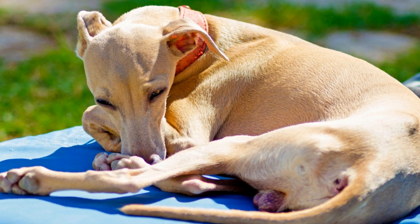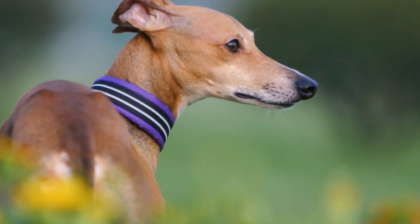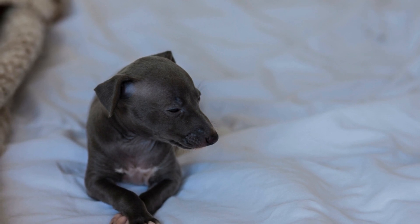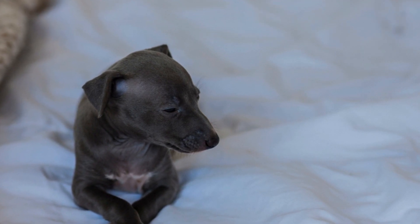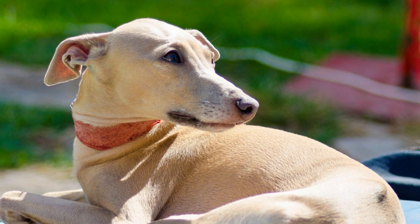In summary, the Italian Greyhound and the Miniature Greyhound are two distinct yet equally captivating dog breeds. While they share similarities in their physical attributes, temperament, and grooming needs, there are subtle differences that potential owners should consider. Understanding the origins, exercise requirements, and care needs of these breeds will help individuals make an informed decision that aligns with their lifestyle and preferences. Whichever breed is chosen, both Italian Greyhounds and Miniature Greyhounds have the potential to become loving and loyal companions, bringing immeasurable joy to their owners' lives.